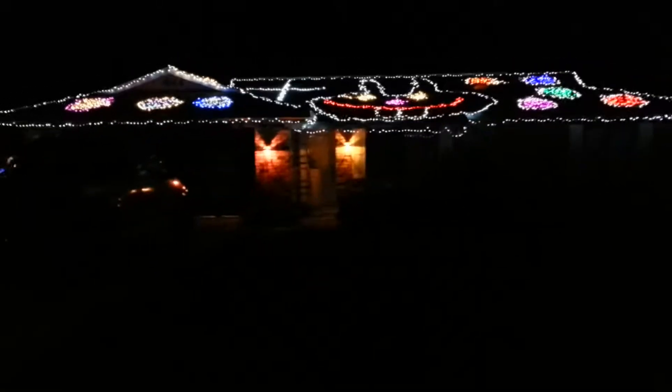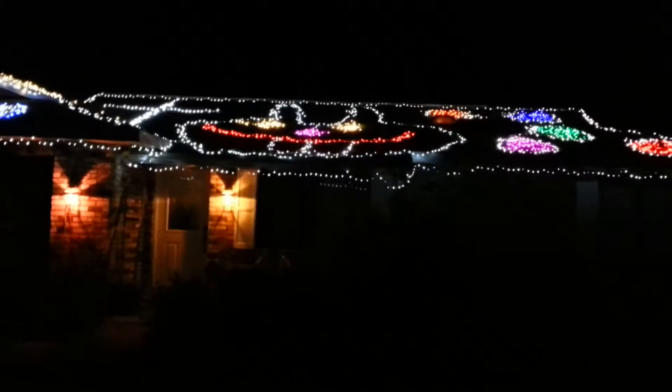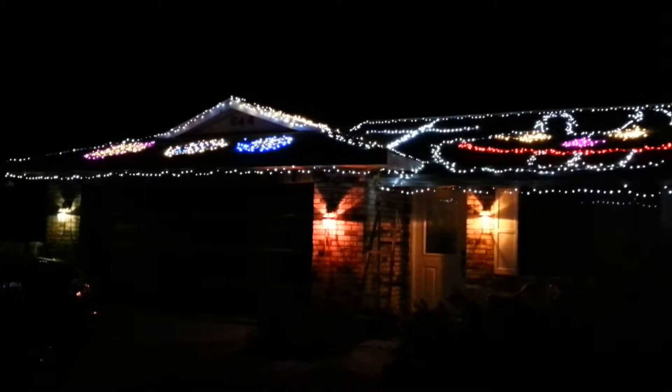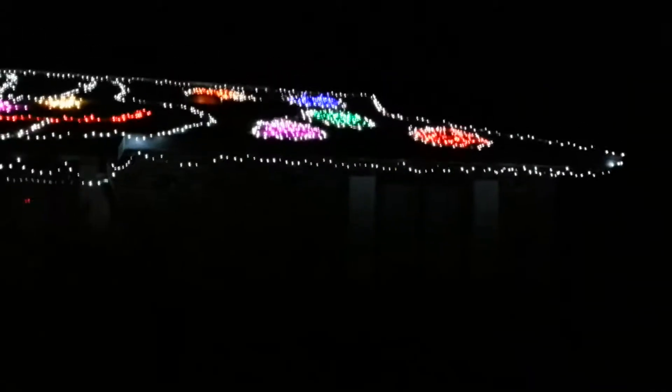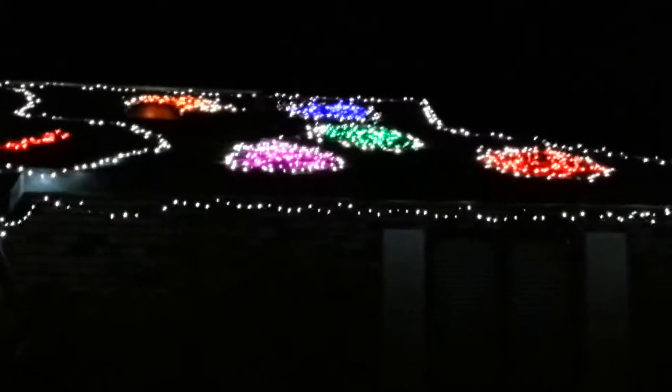Happy Easter guys! This is my Easter light display. I've got the big Easter bunny on the roof, eight Easter eggs, and two crosses. I've got red, pink, orange, blue, and green Easter eggs.